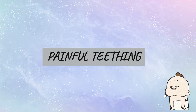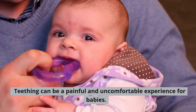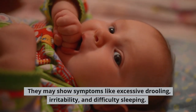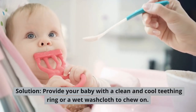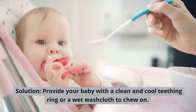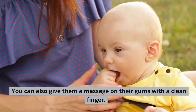Painful teething. Teething can be a painful and uncomfortable experience for babies. They may show symptoms like excessive drooling, irritability, and difficulty sleeping. Solution: Provide your baby with a clean and cool teething ring or a wet washcloth to chew on. You can also give them a massage on their gums with a clean finger.